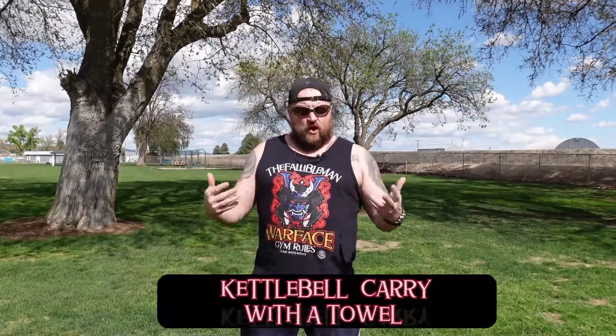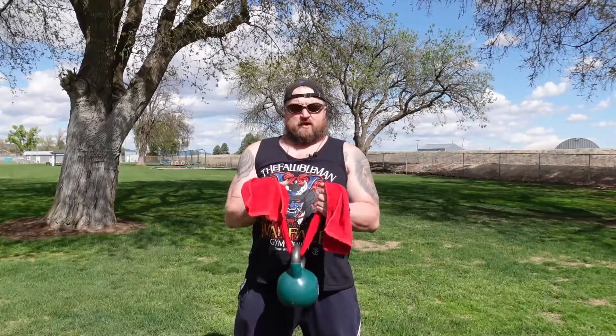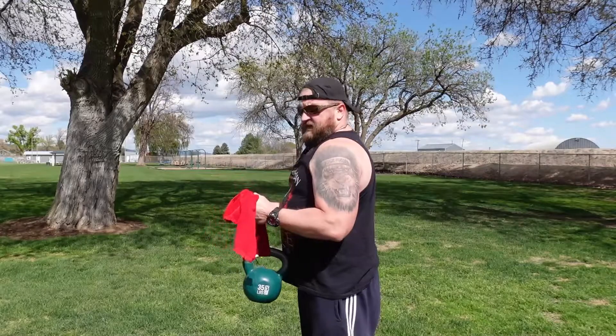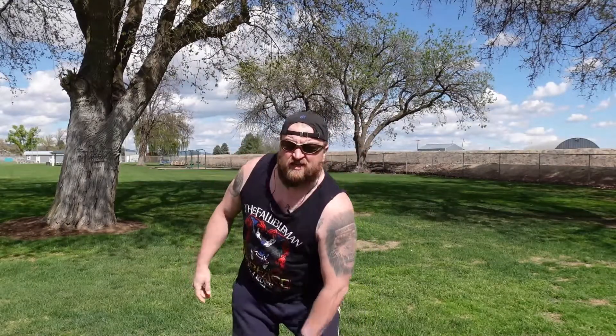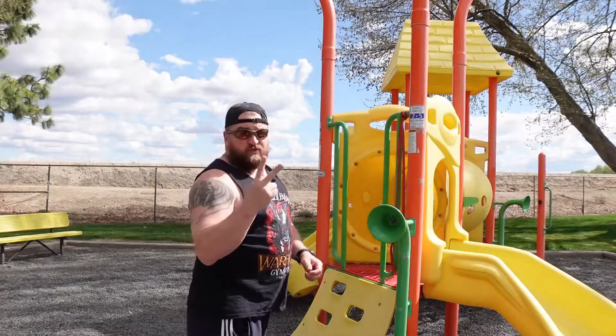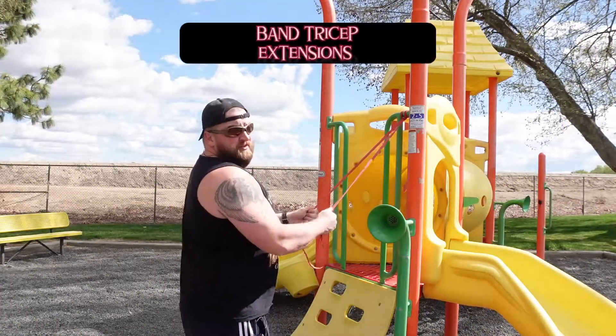This five-minute workout consists of two exercises. The first exercise is a kettlebell carry — you can do it with a sandbag, a towel, or a weight plate. Take a towel and a kettlebell and hold it at a 90-degree angle. Walk between two trees — down one way and back — that's one lap. Then move on to exercise number two.